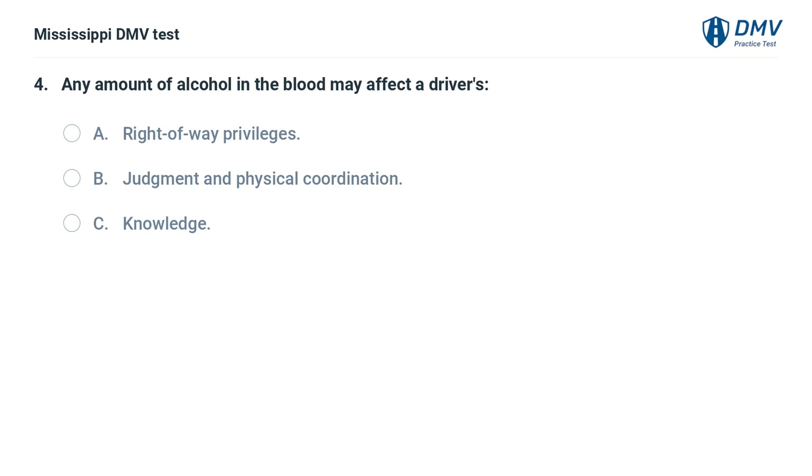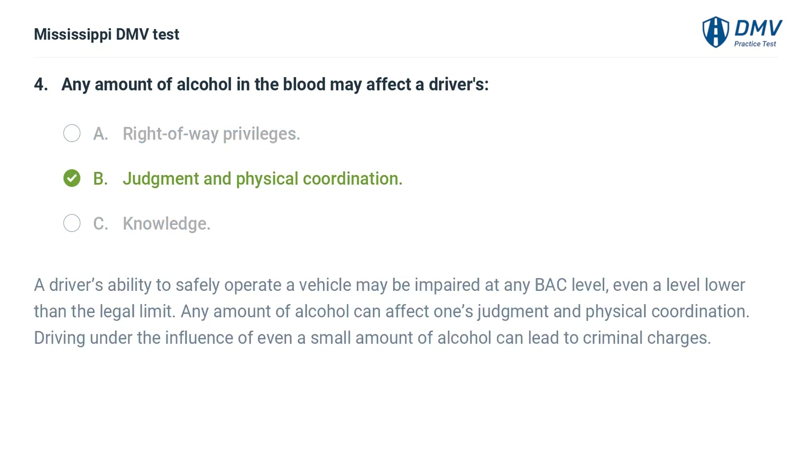Any amount of alcohol in the blood may affect a driver's: A. Right of way privileges. B. Judgment and physical coordination. C. Knowledge. Answer: B. A driver's ability to safely operate a vehicle may be impaired at any BAC level, even a level lower than the legal limit. Any amount of alcohol can affect one's judgment and physical coordination. Driving under the influence of even a small amount of alcohol can lead to criminal charges.